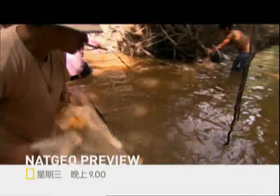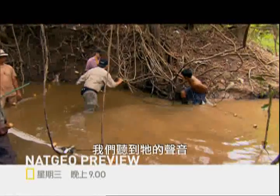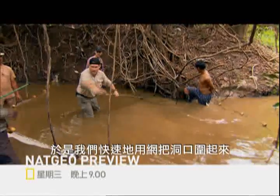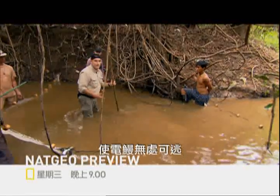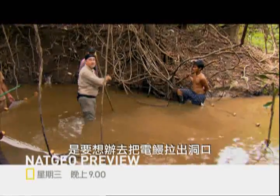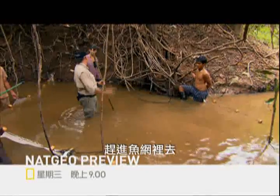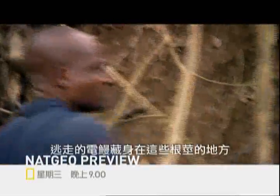We know there's an electric eel in this hole — we can hear it. So we've quickly looped our net all the way around the hole so the eel can't escape. The only problem is we've got to somehow figure out how to get the eel out of the hole and into the net.